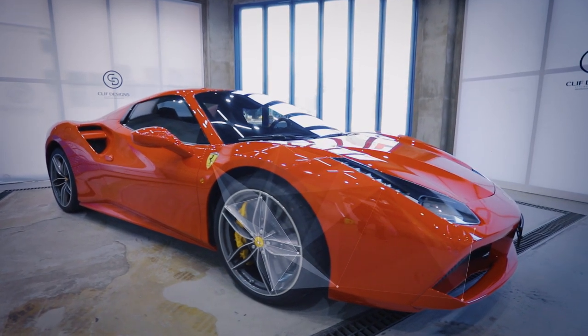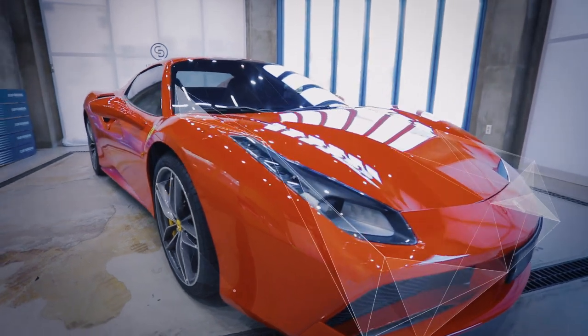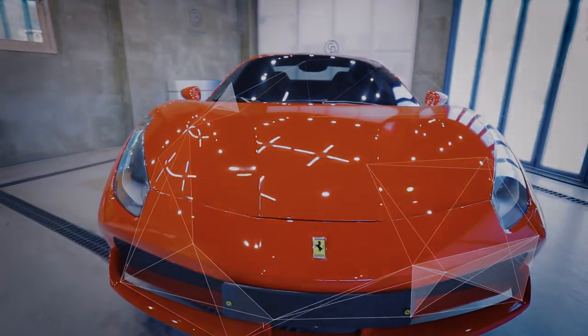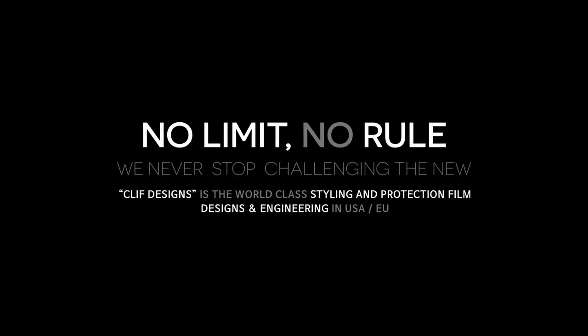Clif Designs Elite is the most perfect and ideal paint protection film, created via innovative state-of-the-art technologies, and the PPF will become the best solution for your precious investment.